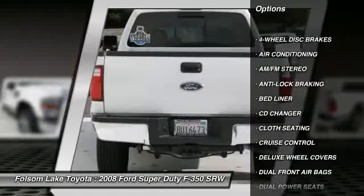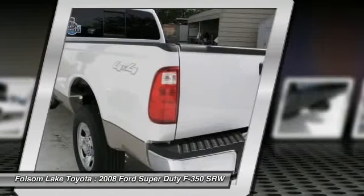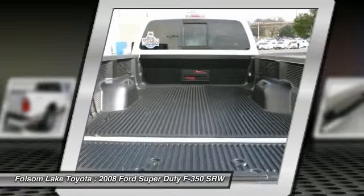Here at Folsom Lake Toyota, we stand by our PODU CTS. Every vehicle, whether certified or not, goes through a very rigorous inspection and is not available for sale unless it meets our standards.